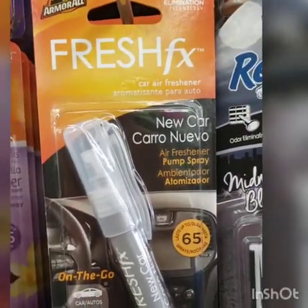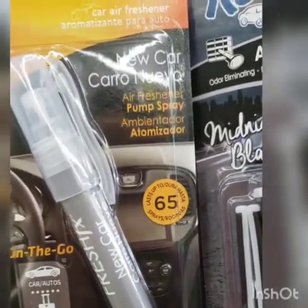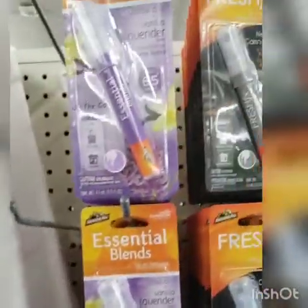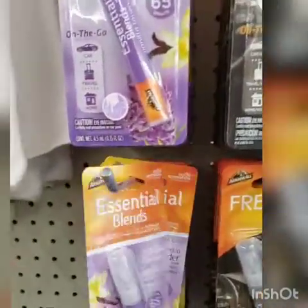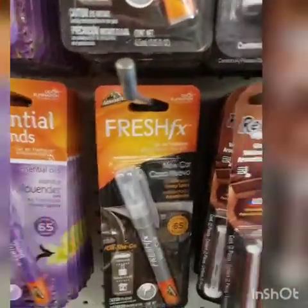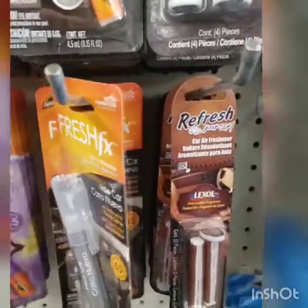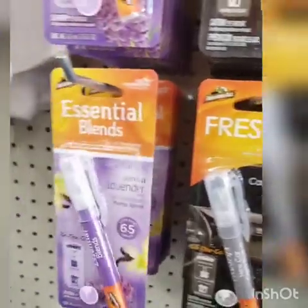This is the new car scent and it lasts up to 65 sprays. This would be great, especially if you're doing a car basket idea. I'm not really a lavender person. It's scratch and sniff so you can test it out. The new car scent is okay, but the lavender vanilla is better.